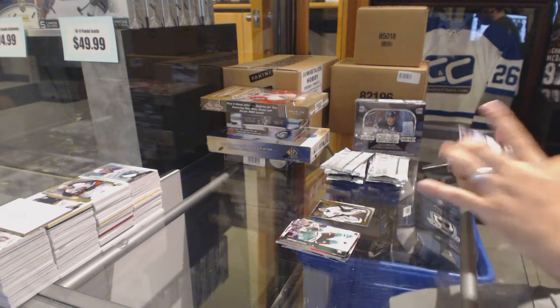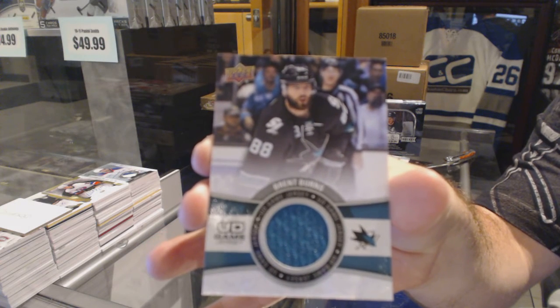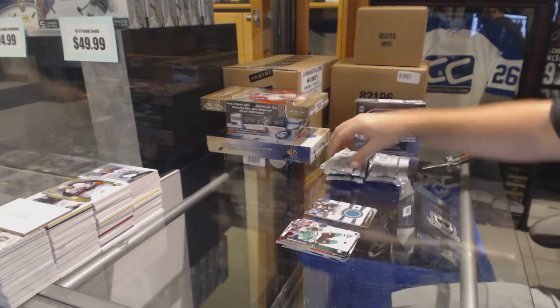We've got a Game Jersey for the San Jose Sharks, Brent Burns.